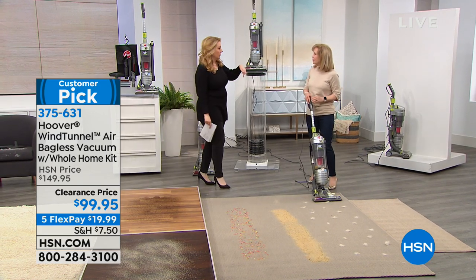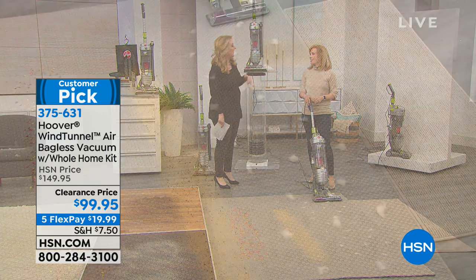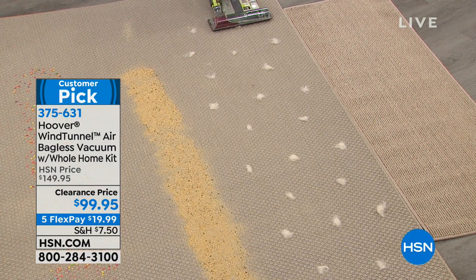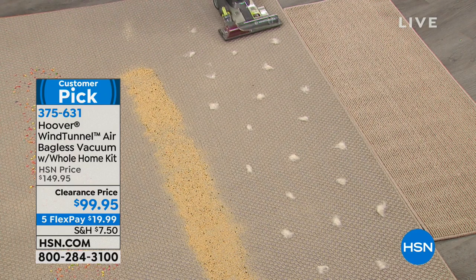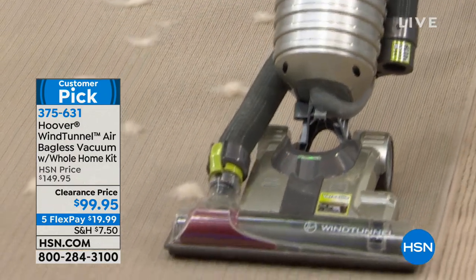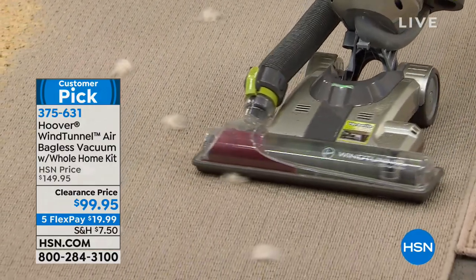Eddie just flew back from Chicago — it was 25 degrees below zero. We're inside cleaning, and that's what we should do today. Stuck inside, this is just a great vacuum. Easy to push — I'm going a little too fast. There we go.